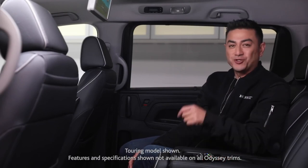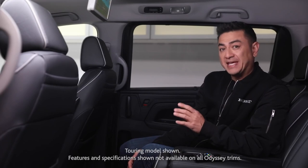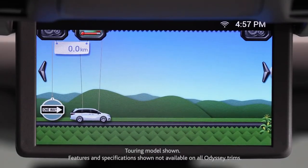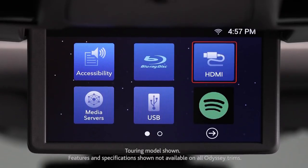Back here in the first-class cabin, your passengers can take advantage of the Honda Blu-ray Rear Entertainment System, with streaming capability and the amazing How Much Farther app, which tracks the progress of your trip. All of this is displayed on the amazing 10.2-inch display.